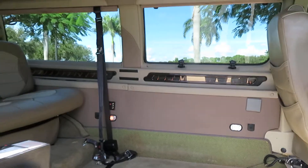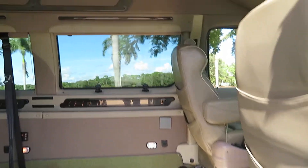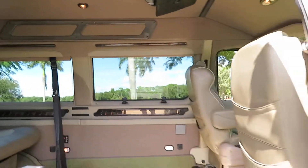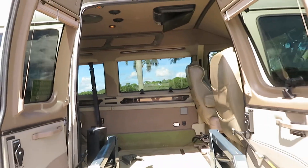We try to do our best to make sure that you're buying a quality handicap conversion wheelchair van. There are a few little marks on the interior, just normal wear and tear, probably from getting in and out with a wheelchair. I just want to show you everything you might want to see.